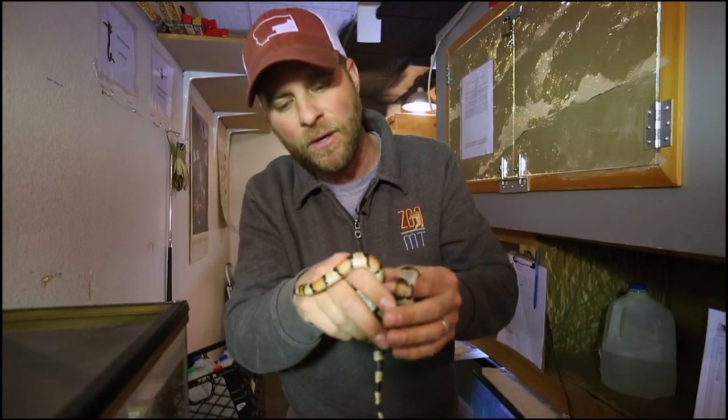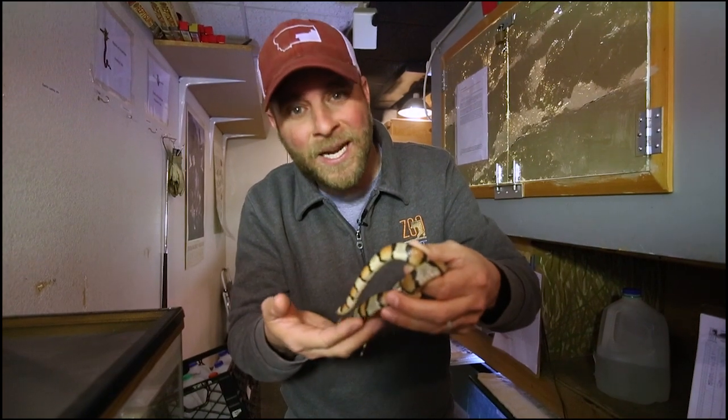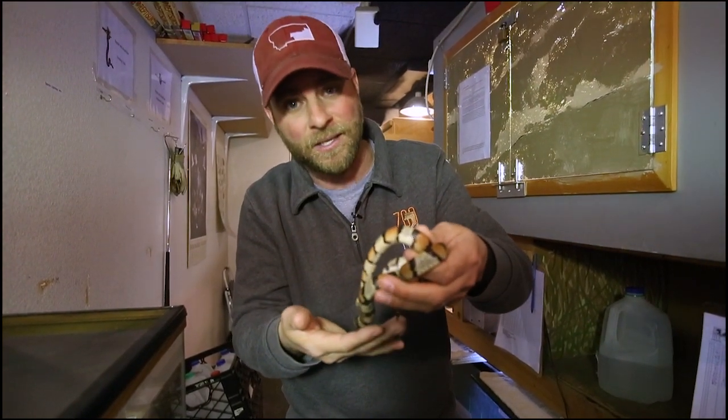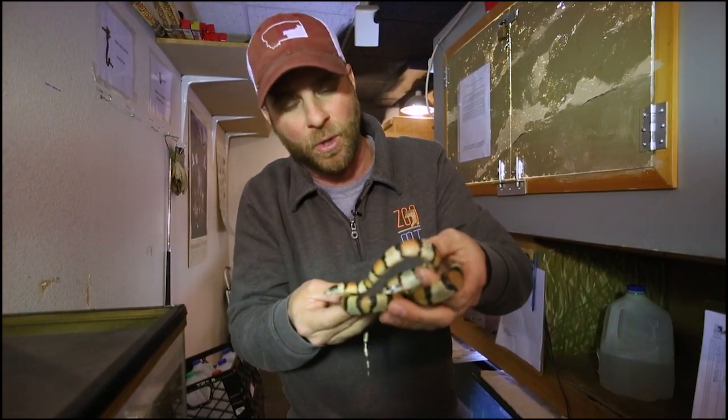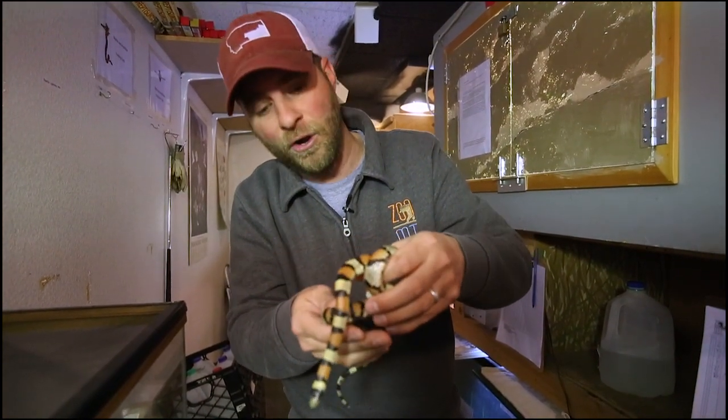Now get this — in the wild these guys only live about three to four years, but here at the zoo he could go over 20 years. So quite a significant increase in his lifespan being here at the zoo. Of course he doesn't have to worry about predators like a small snake in the wild does, but here at the zoo that's not a worry.